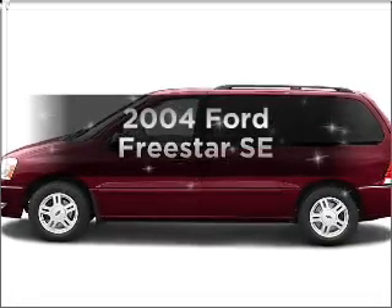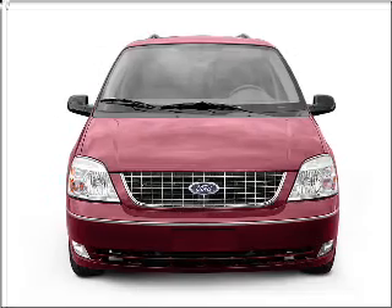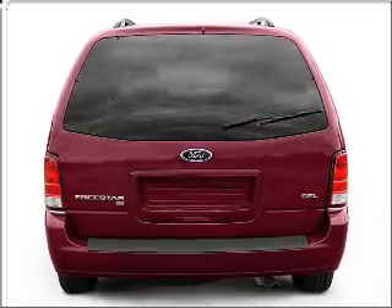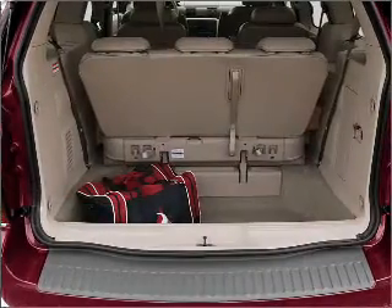Introducing the 2004 Ford Freestar. If you're looking for a first rate auto, this one could be yours today. With a reliable six-cylinder engine that responds smoothly to its automatic transmission, the anti-lock braking system will help deliver you safely to your destination.